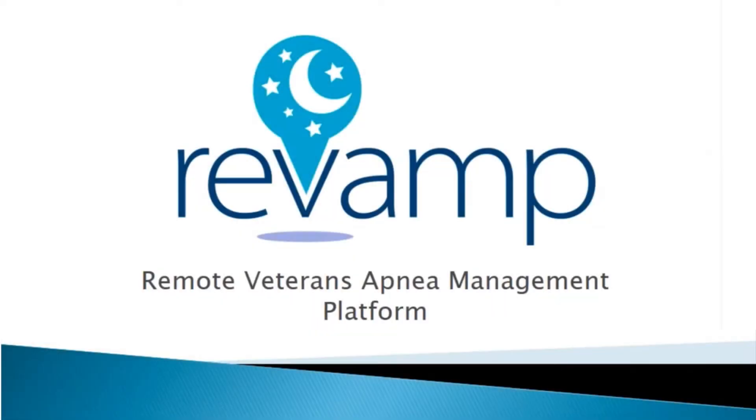Welcome to Revamp, a secure VA website that will help you use your CPAP device. This website allows you to be more involved in your health care and communicate with your VA care team.